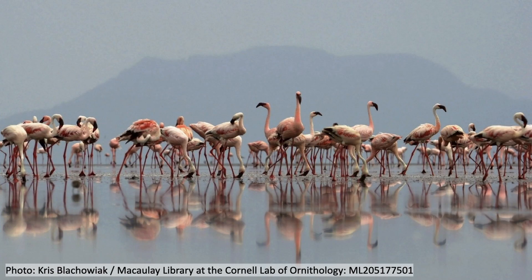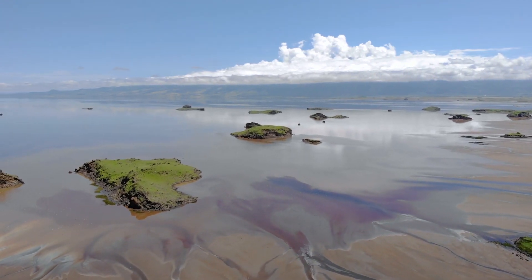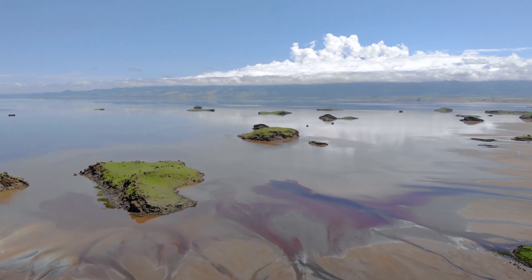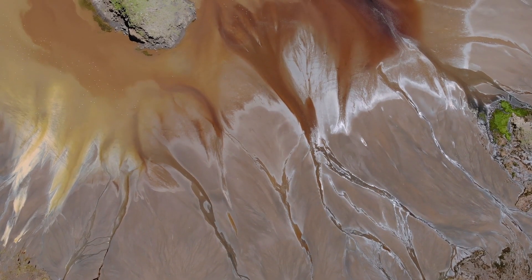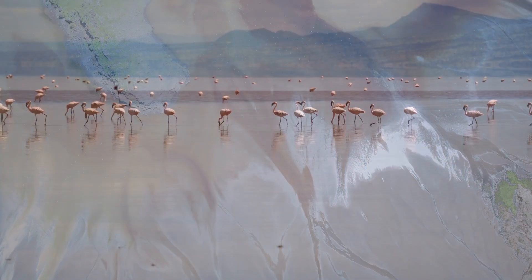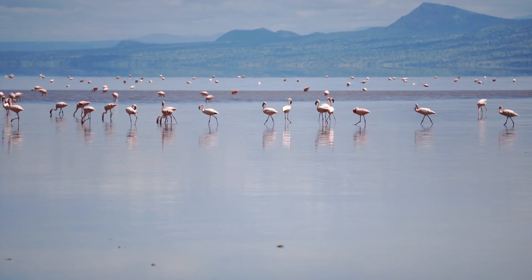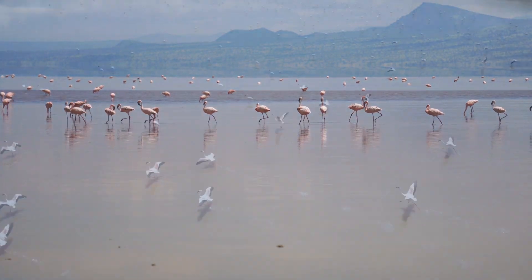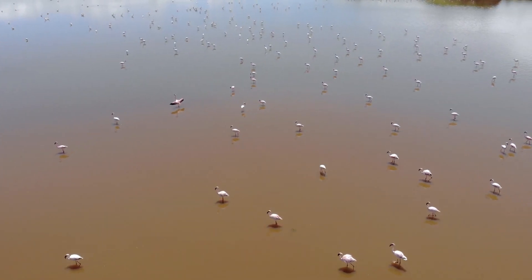The lesser flamingos in Tanzania breed in one of the most inhospitable places in the entire world. Lake Natron is a super salty lake with high amounts of sodium carbonates and a pH that can rise above 10. This lake is a death trap for most animals — the water is so caustic it can literally dissolve the skin off an animal and then mummify the body. But that water is a good habitat for certain types of algae and a refuge for the flamingos, which eat the algae. The lesser flamingo thrives in this environment, with pretty much the entire population nesting on this one lake.